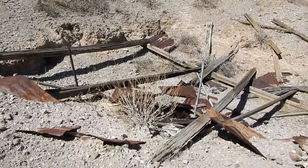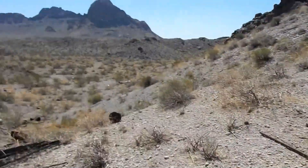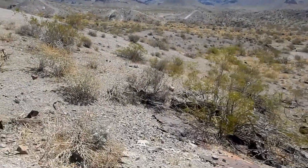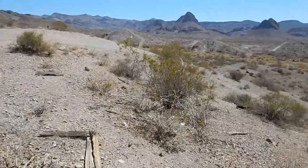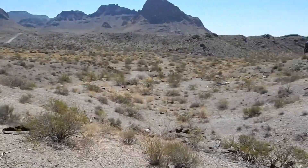Looks like there might have been a structure over here — I don't know if that was a platform for a house. Wow, look at the junk — holy buckets, no pun intended. Aluminum can, bed spring. Looks like a bomb went off around here.